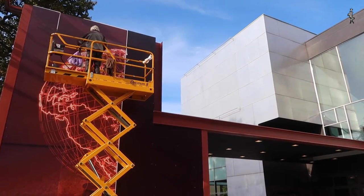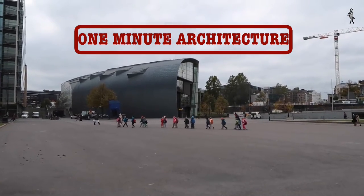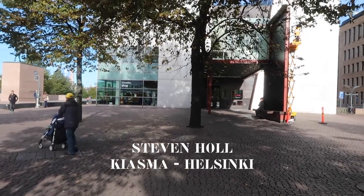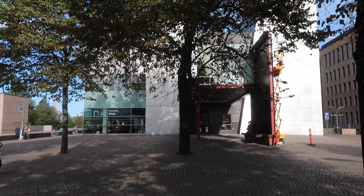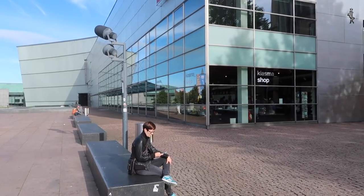Dear Steven, you won. Of the 515 participants that entered the design competition for the new Museum of Modern Art in Helsinki, yours won. What a great commission. You called the entry Kiasma, which I've been told means anatomical intersections. And the title stuck.